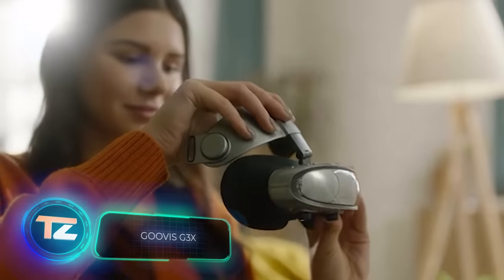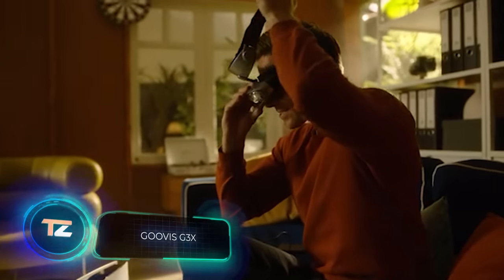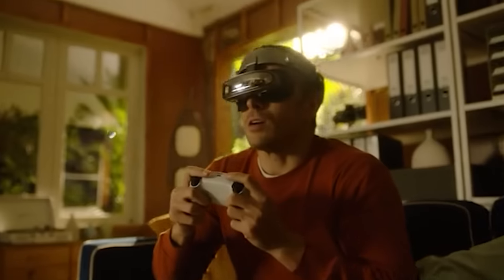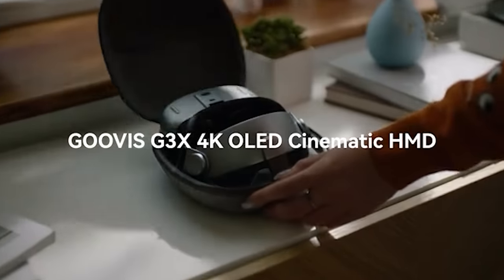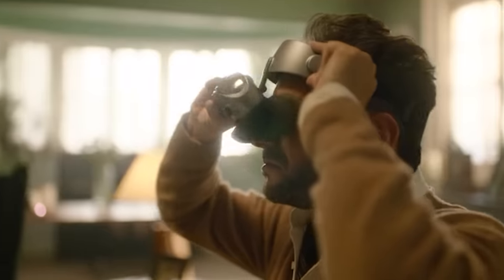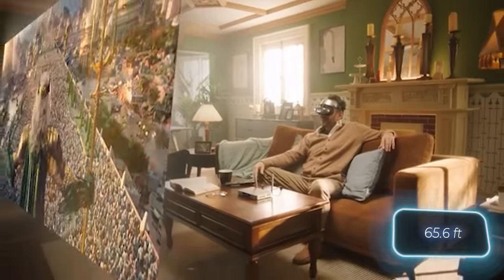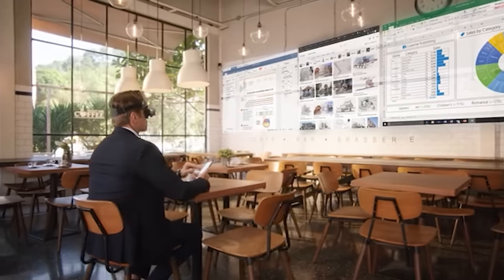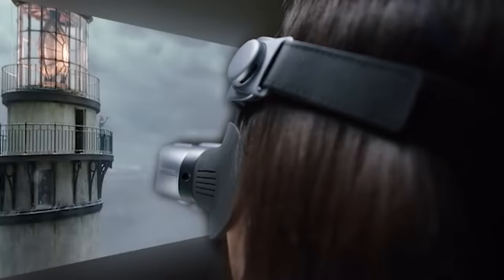The creators of the GUVIS G3X describe it as lighter, slimmer, and freer than ever before. It's exciting because these are virtual reality goggles. They weigh a mere 300 grams — half the weight of the Apple Vision Pro. They provide a 1920x1080 resolution image to each eye, giving the impression of an 800-inch screen at a distance of 20 meters. The glasses can connect to everything from smartphones to game consoles, offering a new perspective on familiar entertainment, if you have $539 to spare.